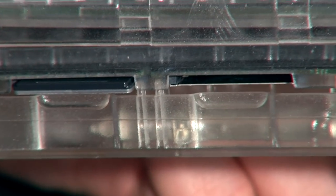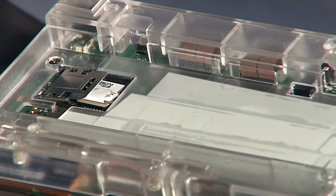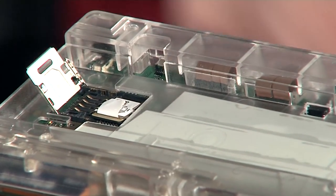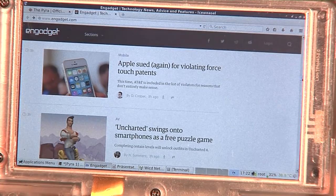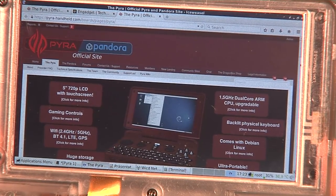Using the two full SD card slots you can currently expand it to up to 1TB of storage. Below the replaceable battery you'll find an additional micro SD card slot. You can also get the Pyro with GPS and LTE modem built in. All units feature WiFi 2.4 and 5 GHz as well as Bluetooth 4.1.